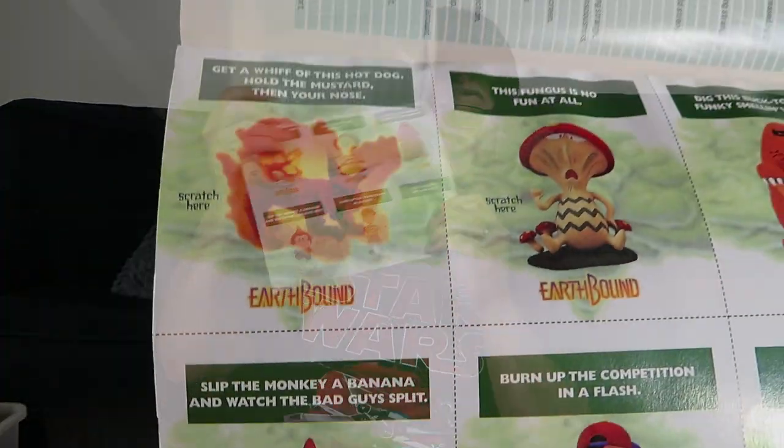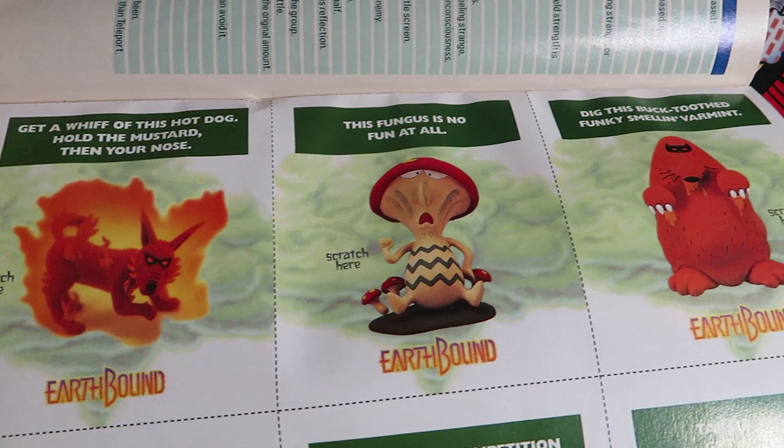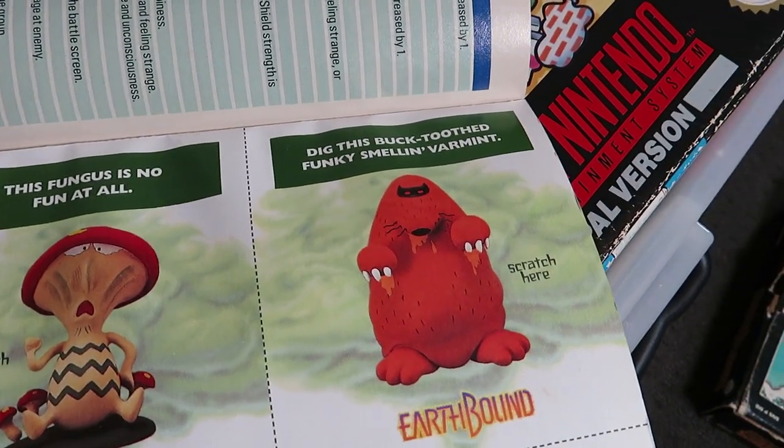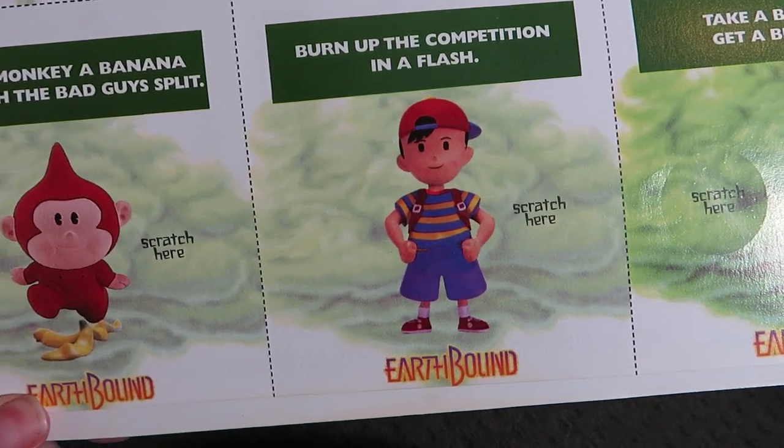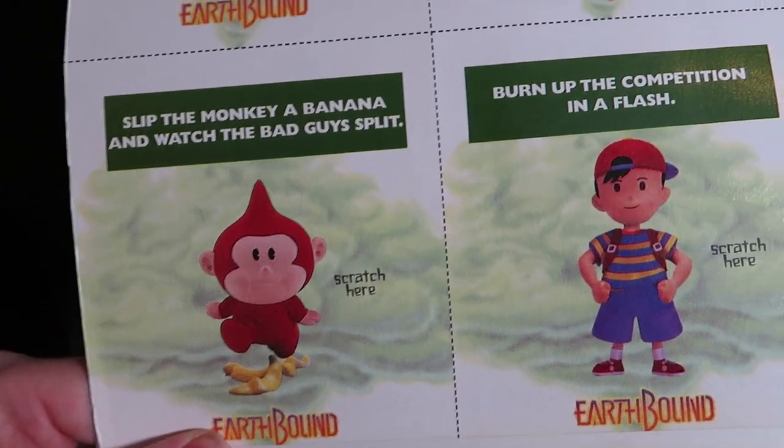The cool thing about this one is it comes with a player's guide, which is cool, but I think I've still got the — ooh — scratch and sniff stickers. Let's see — oh no, don't scratch it, sniff. Ooh, that smells like dirt still. So they still actually smell, which is quite amazing after like 20 years or something.